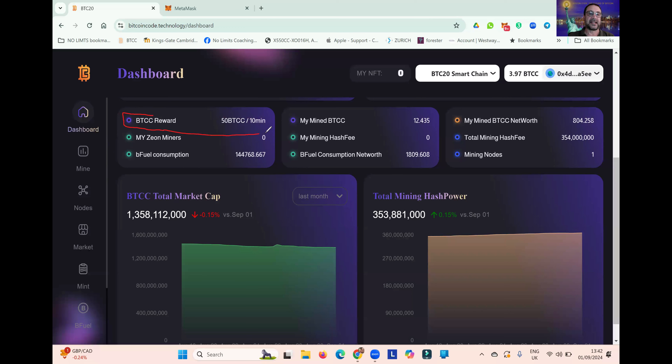You can see 50 BTCC released every 10 minutes, just like Bitcoin in the early days. This is how many BTCC I have mined in this account, and the current value of that BTCC is just over $800. Here you can see the total mining hash power — this is the combined hash power of every single miner mining within this community of around 130,000. This relates to the cost of mining, which is an essential part of Bitcoin. It is the cost of mining Bitcoin that at least in part props up the price of Bitcoin.